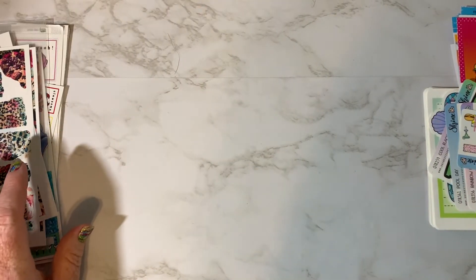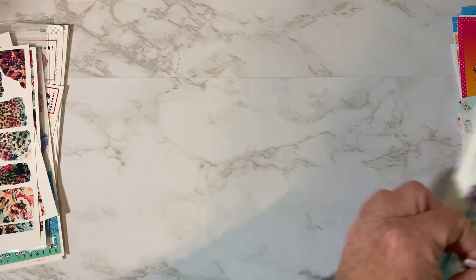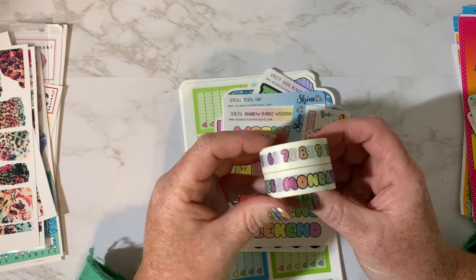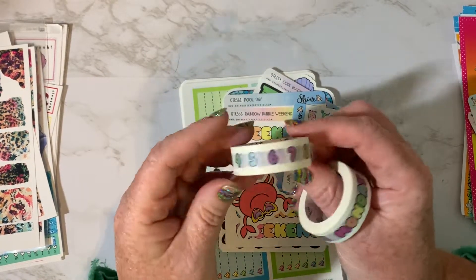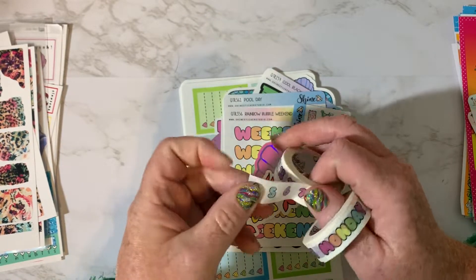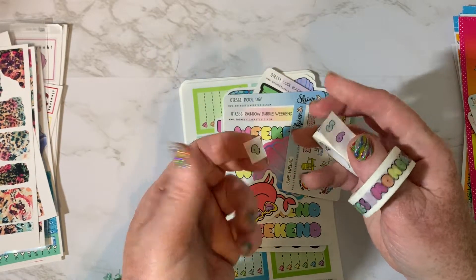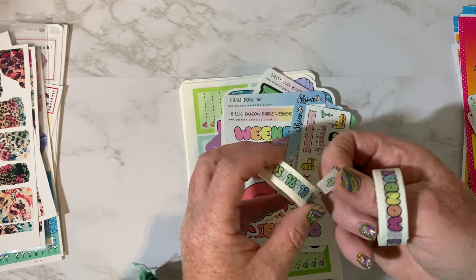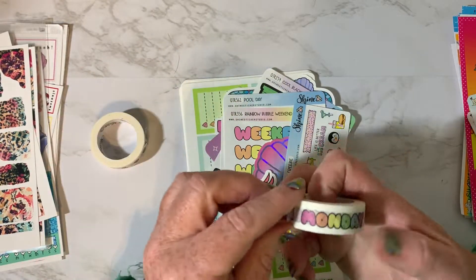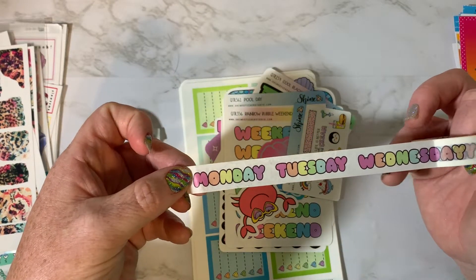So next I have Shine Sticker Studio. I picked these up during the ultimate planner sale — that was a couple of weeks ago. I picked up two rolls of washi. I've got the date dots and these ones are perforated, so you just peel them off and that's your date dot. They're white so they kind of blend into the background really well. And then I also picked up the day names like Monday, Tuesday, Wednesday, Thursday. These are super cute too and I love that font that she uses.